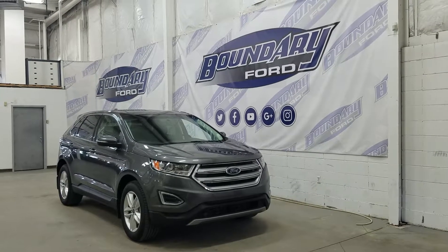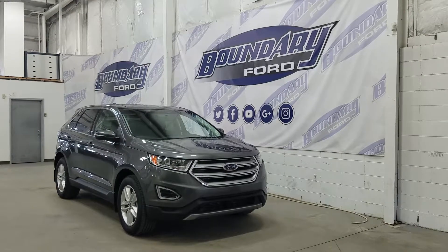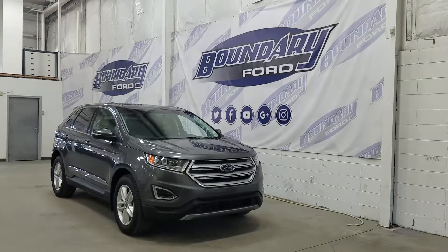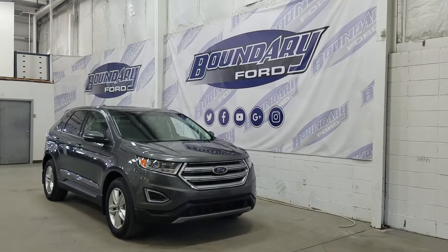Welcome to Boundary Ford, located at 2502 50th Avenue in the Lloydminster border city. Today we're checking out this beautiful pre-owned 2016 Ford Edge SEL.